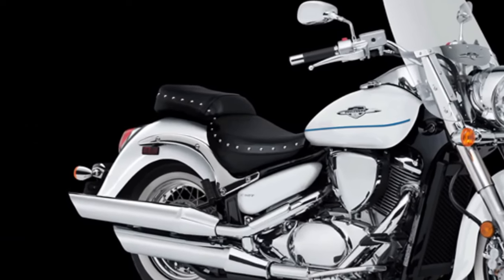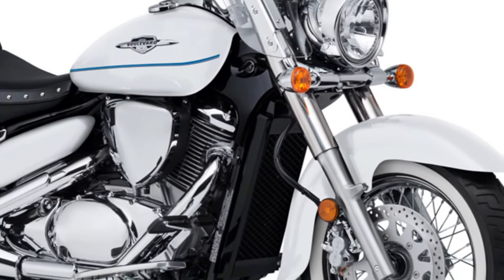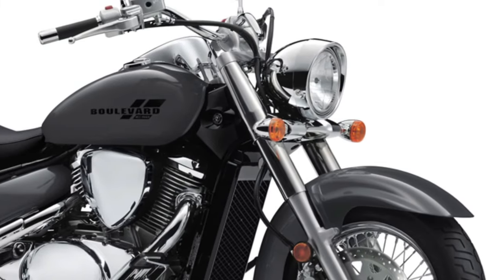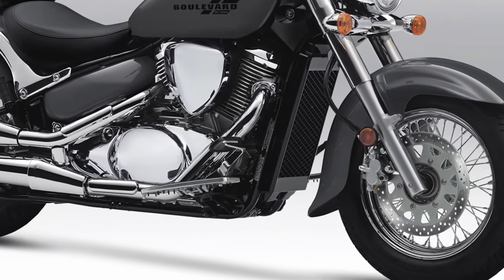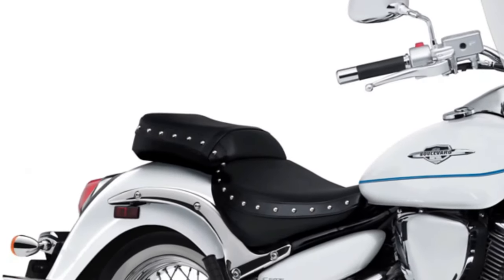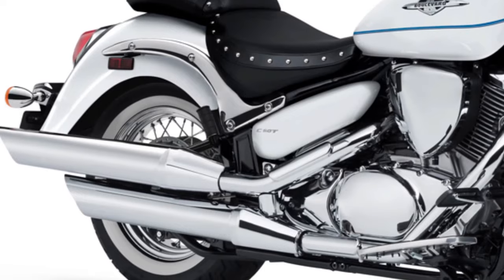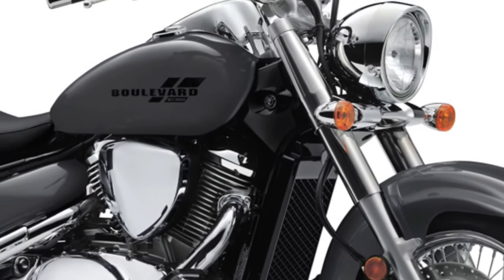Introduction to the Suzuki Boulevard C50. The 2025 Suzuki Boulevard C50 continues the legacy of Suzuki's Boulevard lineup, known for its blend of classic cruiser styling and modern performance. At the heart of the Boulevard C50 is an 805cc liquid-cooled, fuel-injected V-twin engine, offering smooth power delivery and ample torque across the rev range, designed to provide a balanced mix of low-end torque for relaxed cruising and enough power for spirited acceleration when needed.